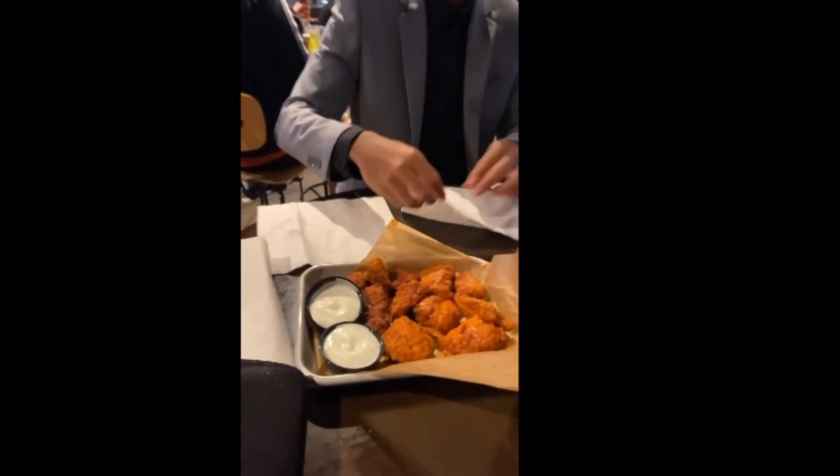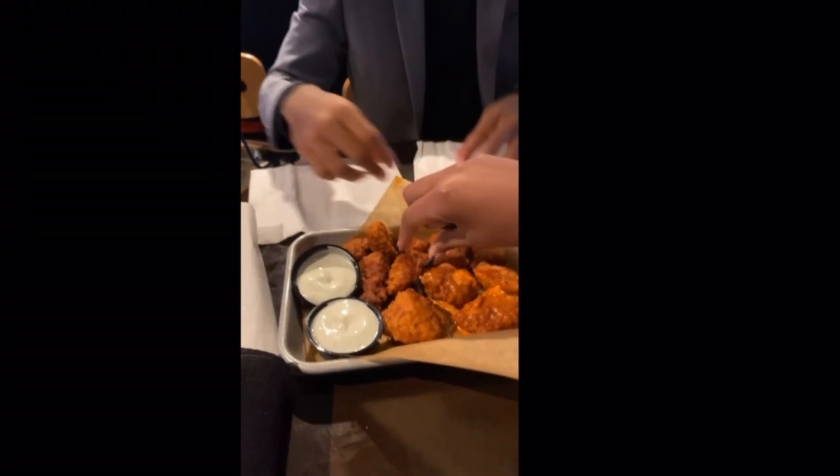You ready? All right, let's go. We're grabbing the Carolina Reaper first — we're going to see.